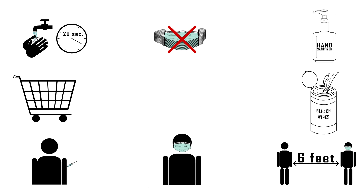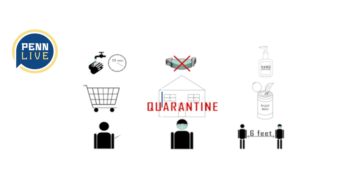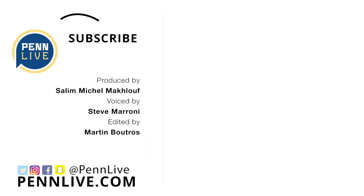And finally, know the symptoms. Fever, cough, difficulty breathing, and sore throat are the main ones. And if you are sick, stay home to minimize exposure to others. Stay up to date for all coronavirus information by following the CDC and the State Department of Health.